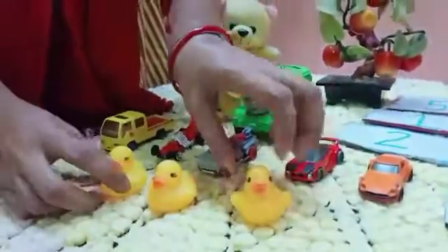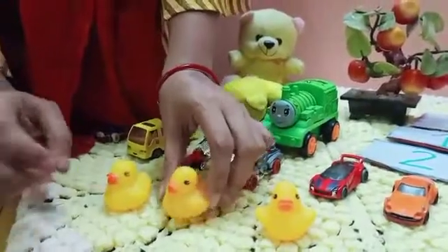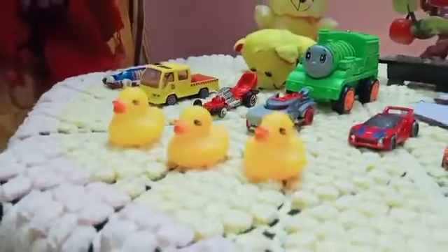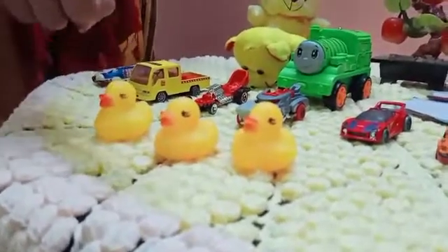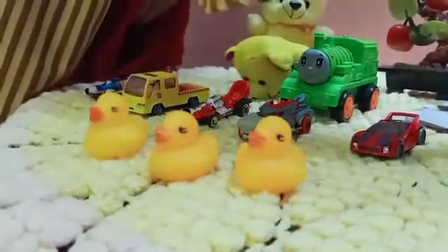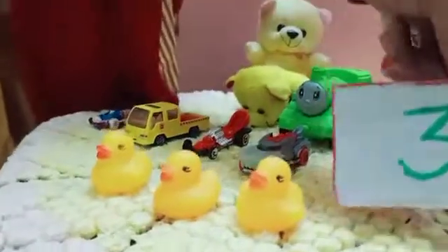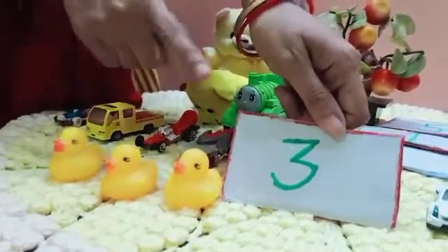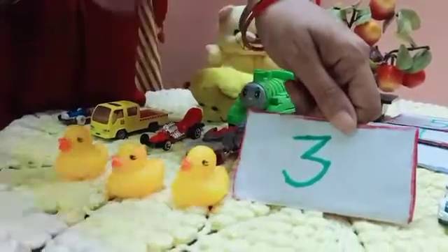How many teddies are there? One, two, three. How many teddies are there? Three teddies. One, two, three. This is number three.